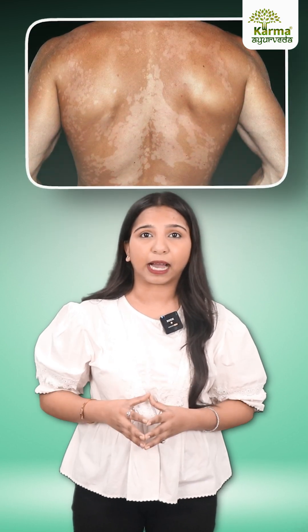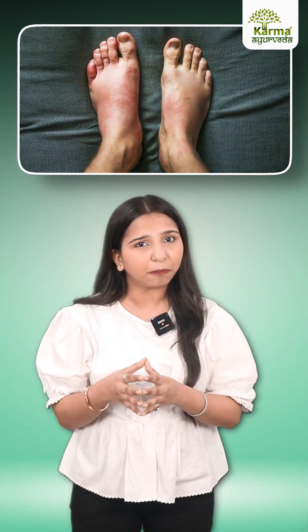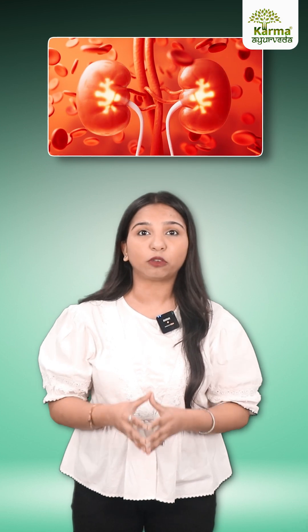Next is unusual darkening or discoloration. Kidney disease can cause toxins to build up, leading to skin looking darker, grayish, or uneven. Another one is swelling and puffiness. Notice swelling in your hands, feet, or face? Your kidneys might not be flushing out excess fluids.